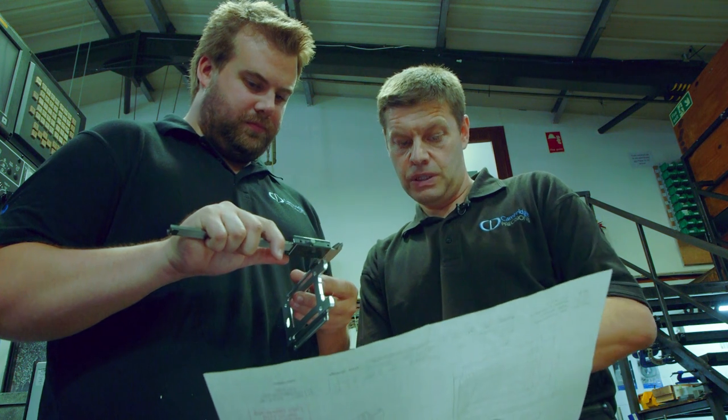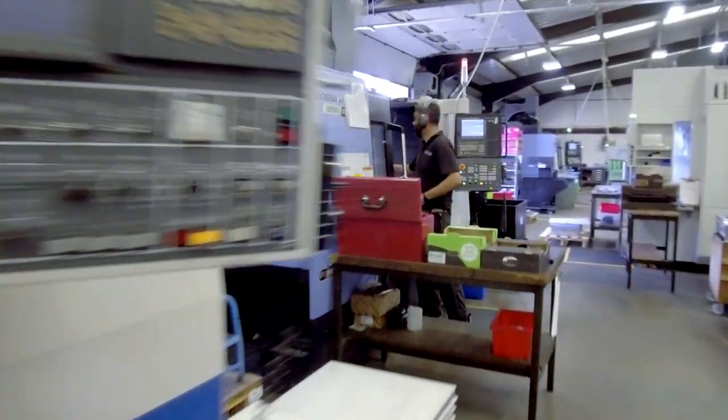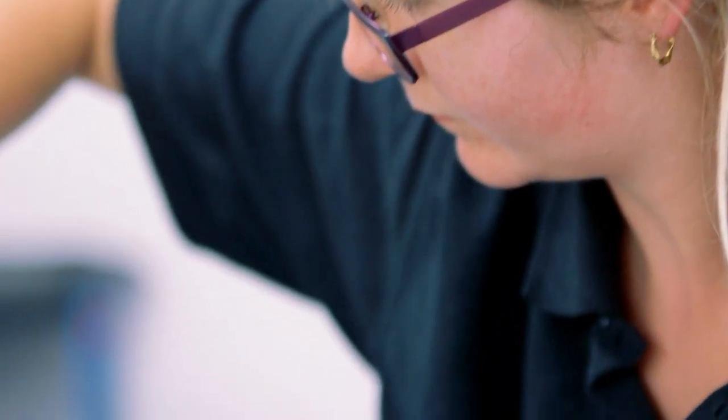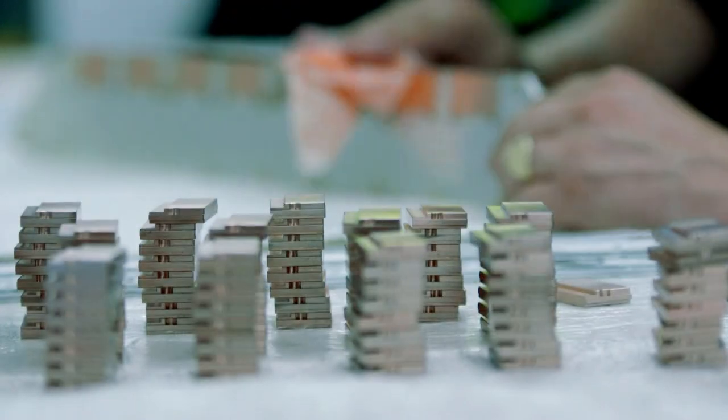Being part of a partnership is key, I believe, to making a supply chain successful. You're not just a supplier — you're almost the customer's manufacturing site, and at that point you get a full understanding of a customer's demand and a customer's product.